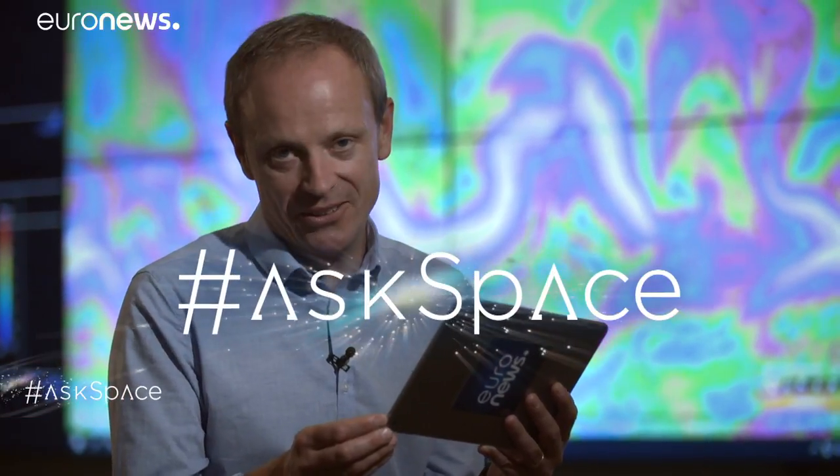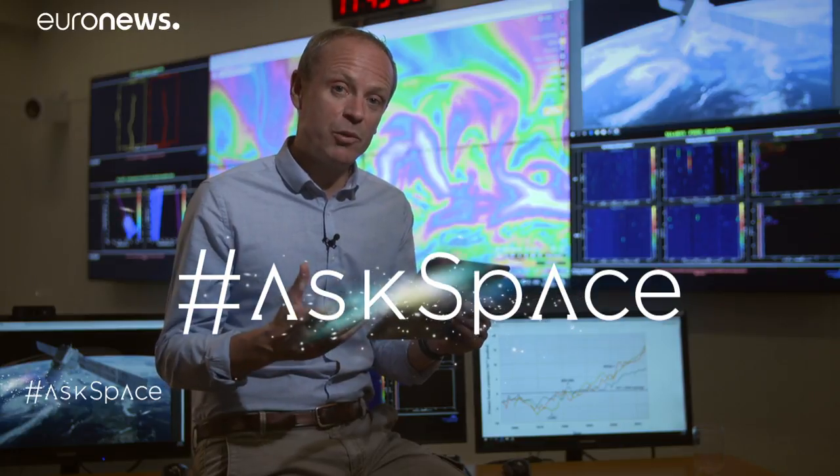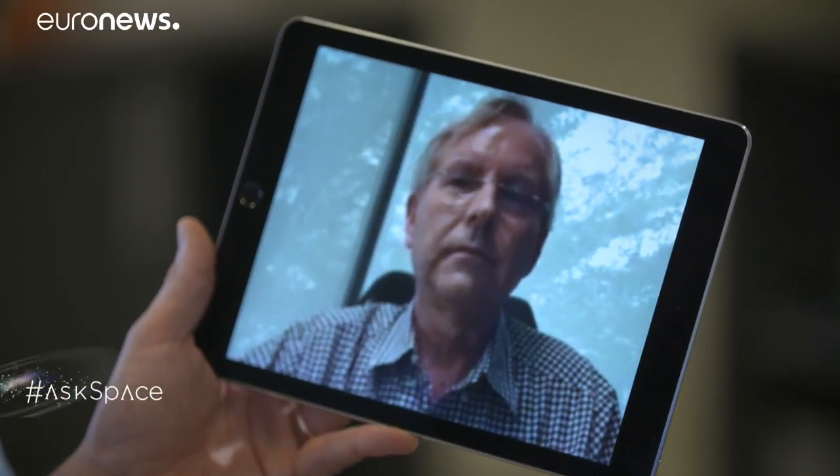And now to the part of the show where we take your questions about the universe and put them to the experts using the hashtag AskSpace. I'm joined via video link by Professor Erlan Shillian, one of the world's leading climate experts and director of the Centre for Climate Research in Singapore.